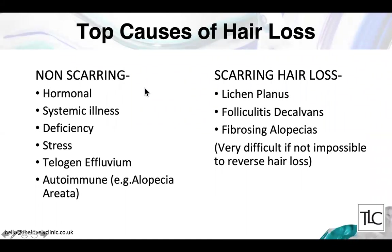In terms of causes of hair loss: scarring hair loss is where a skin disease obliterates the hair follicles so the hair can't be regenerated. This occurs in conditions like lichen planus or folliculitis decalvans. Once the scarring has occurred it's very difficult, if not impossible, to reverse that hair loss. Luckily the common causes of hair loss are non-scarring.